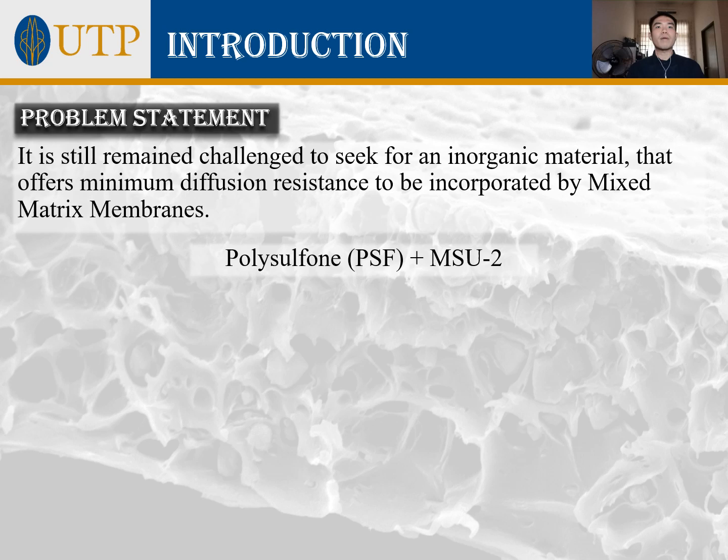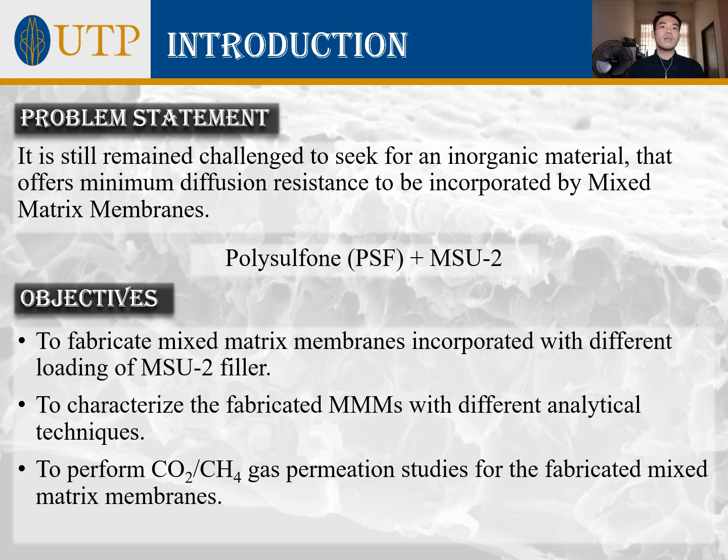The main objectives of this project are: firstly, to fabricate mixed matrix membranes incorporated with different loadings of MSU2 filler; secondly, to characterize the fabricated mixed matrix membranes using different analytical techniques; and thirdly, to perform CO2-CH4 gas permeation studies for the fabricated mixed matrix membranes.